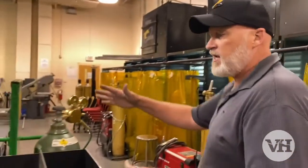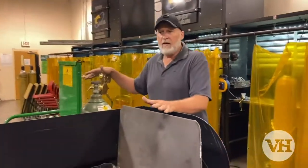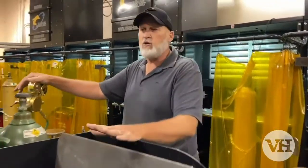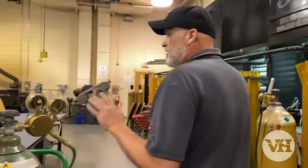This is our oxy-fuel cutting station right here, and we do some oxy-fuel cutting and oxy-fuel welding. We have some fusion, some brazing, and get to do that here.